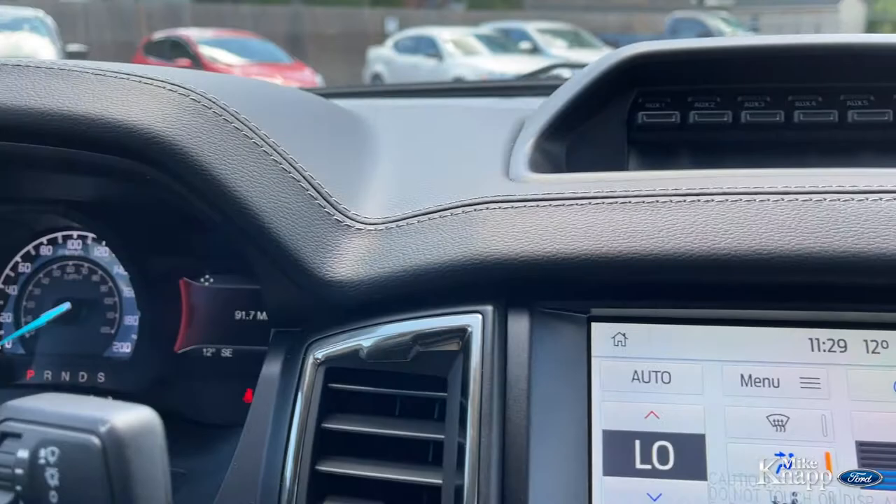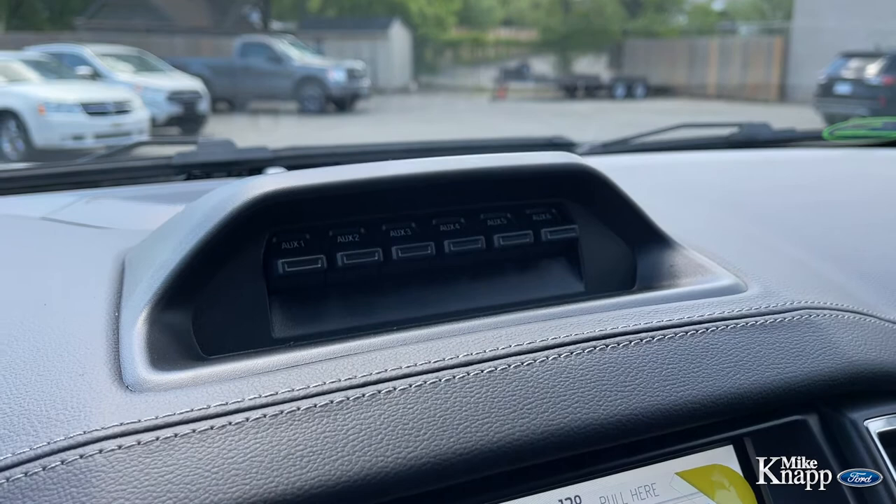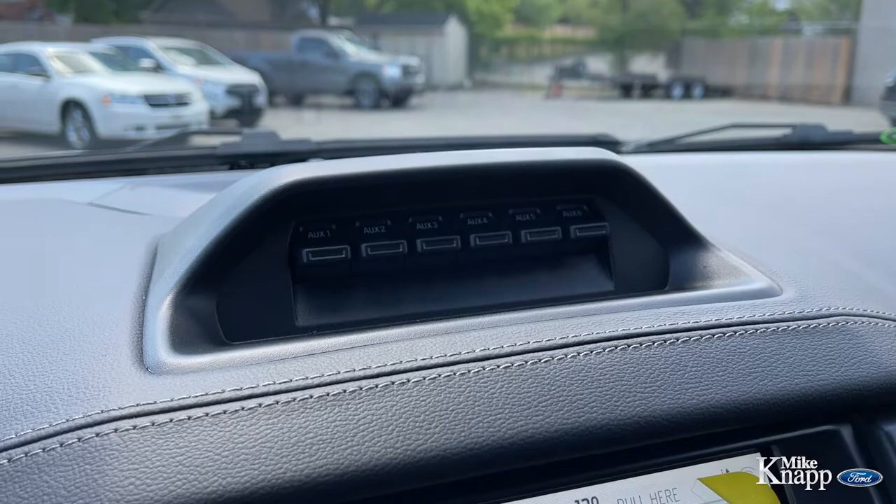As you move over to the navigation system, you'll notice right up above there are six built-in auxiliary switches. What that means is there are six separate points around this truck that are pre-wired for lights. You don't have to add any extra weird switches or anything like that — there are six of them right there integrated into the dash.